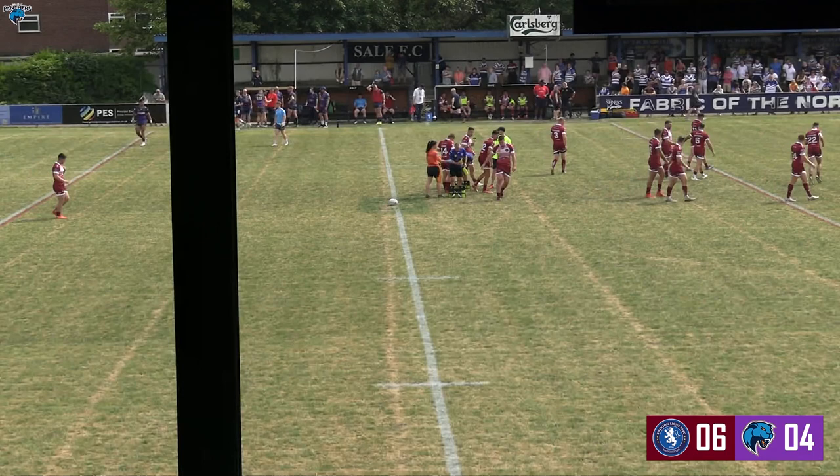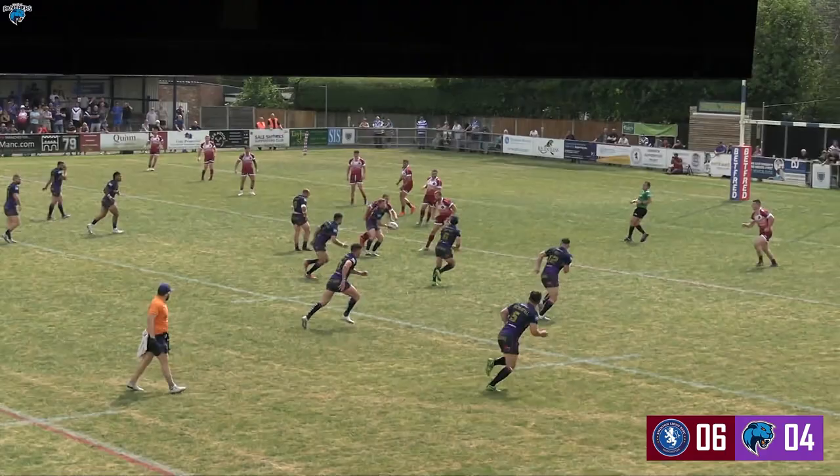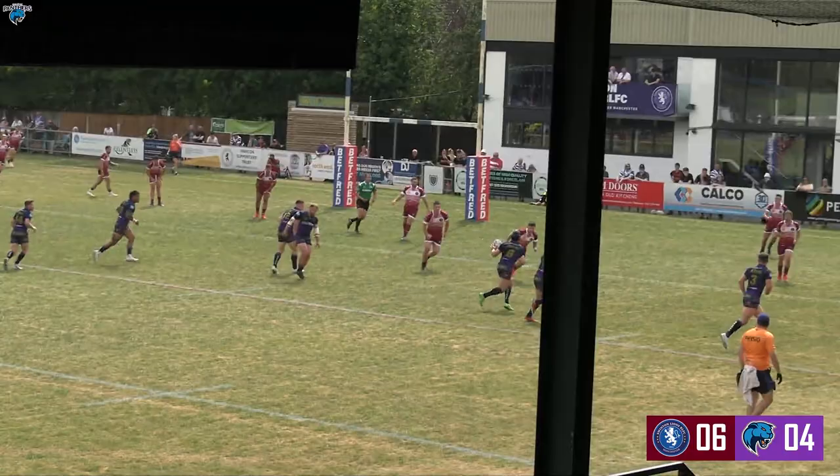Still tackles here for Halifax. Wood jumps into dummy half, finds Jufre, short ball to Matty G, but well read there by Abram. Last tackle here for Fax, looking for an instant reply. Moore finds Jufre on the blind side, on to McComb. Was that a knock on by Swinton? It is.